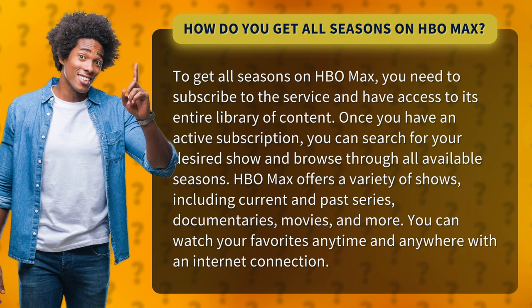HBO Max offers a variety of shows, including current and past series, documentaries, movies, and more. You can watch your favorites anytime and anywhere with an internet connection.